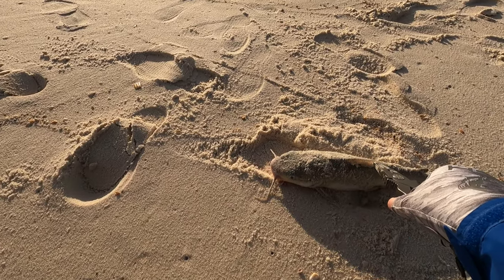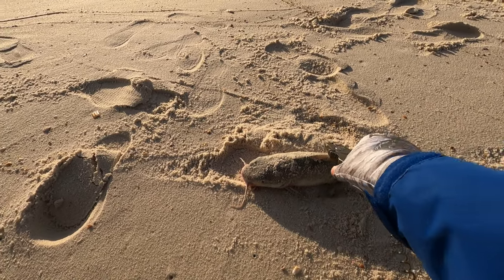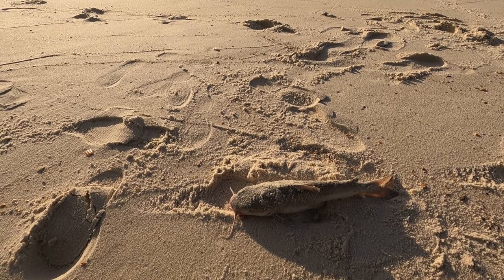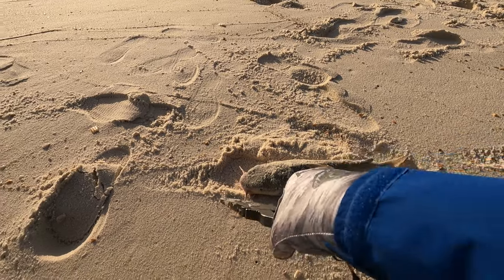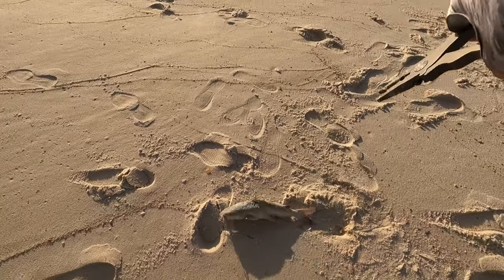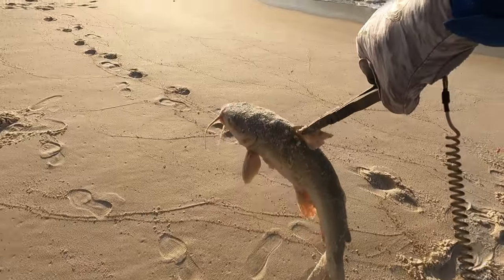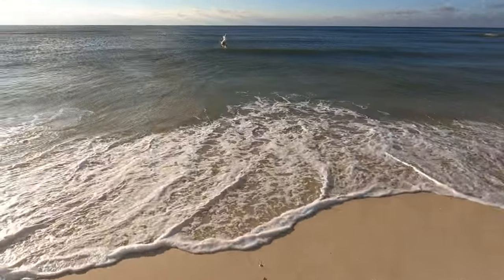But this guy right here will sting you. There's a little spike in there and it's got some poison in it. That thing hits you in the hand and you can kiss 48 hours goodbye of typing or anything like that. They will get you in the tail too. So when I get them unhooked, I just grab my pliers and grab them by that dangerous area and get him on back.